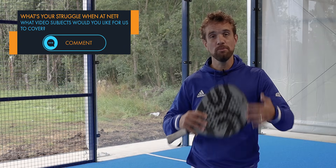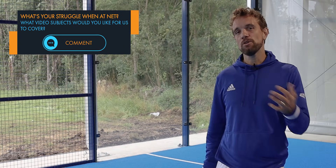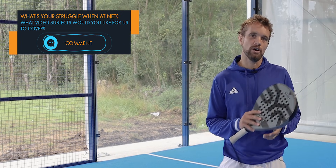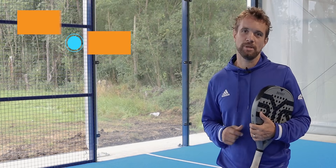Before we go into the video, let us know down in the comments what you struggle with at the net. We've produced so many videos on this channel — let us know what subjects you haven't seen or the videos you would like to see in the future and we can definitely get on those. Just put those down in the comments below.